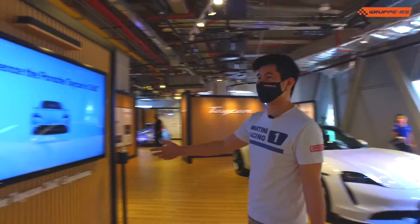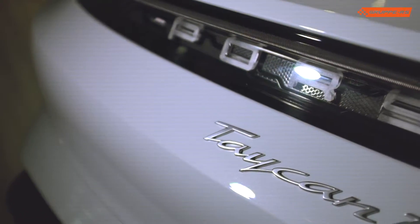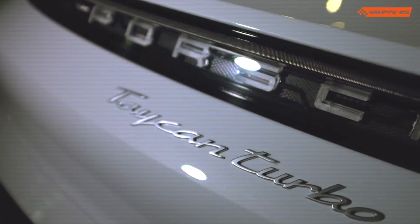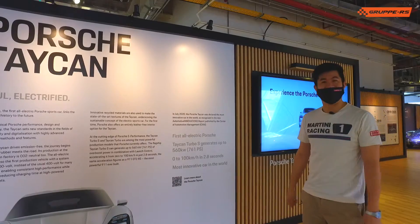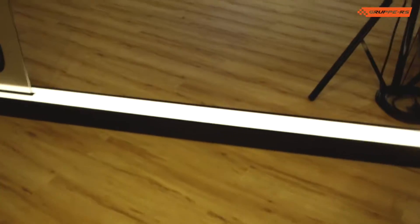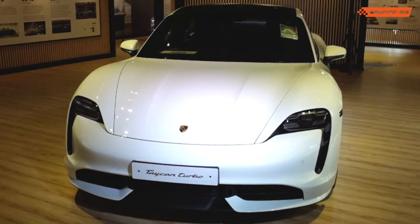Let's have a look at some of the numbers here. This Taycan Turbo S — I know the turbo branding is a little bit controversial — generates up to 560 kilowatts, and the 0 to 100 in 2.8 seconds. That's actually as quick as the 911 GT2 RS, which is amazing for a four-door saloon.